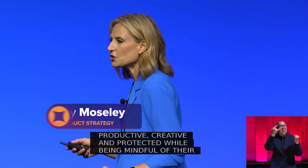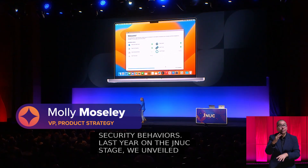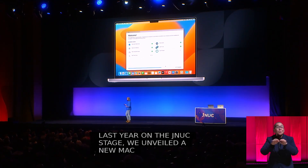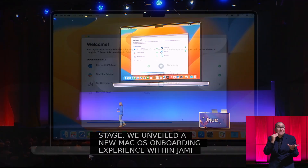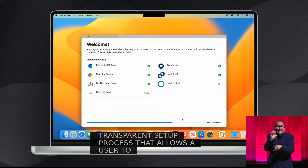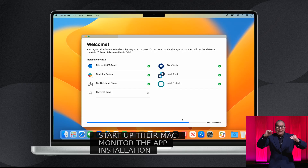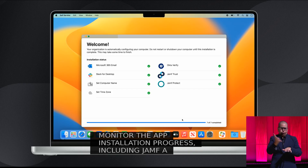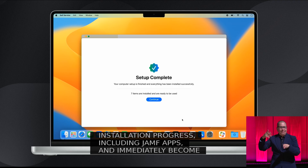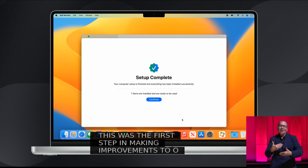Last year on the JNUC stage, we unveiled a new Mac OS onboarding experience within Jamf Pro — a simple, transparent setup process that allows a user to easily unbox, start up their Mac, monitor the app installation progress, including Jamf apps, and immediately become productive. This was the first step in making improvements to our end user experience, and we're pretty excited to share what's next on this path.